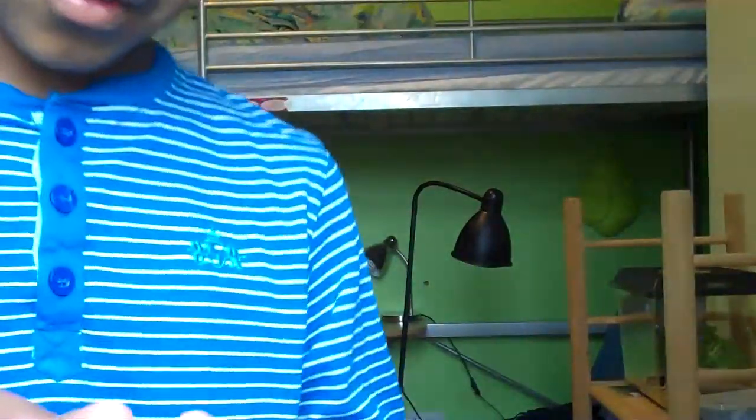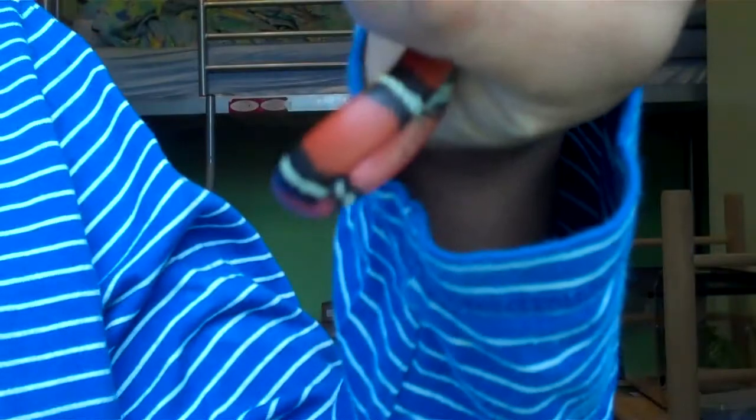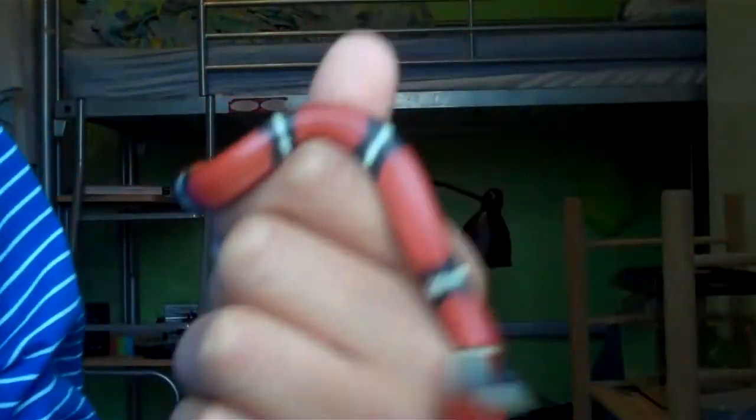Here is my milk snake. She's a Sinaloa milk snake — Lampropeltis triangulum sinaloae — and she's probably the most nicely coloured snake I have.